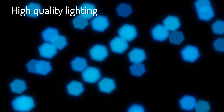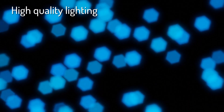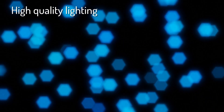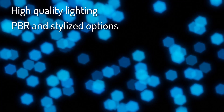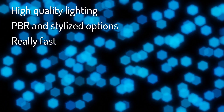For a detailed and technical rundown of the features Bakery brings to the table: it offers high quality lighting using ray tracing and AI denoising. Both are supported by Unity's progressive light mapper, but Bakery produces higher quality results and allows RT cores on RTX cards to be utilized, reducing bake times. It is really fast — a lot faster than Unity's light baking.